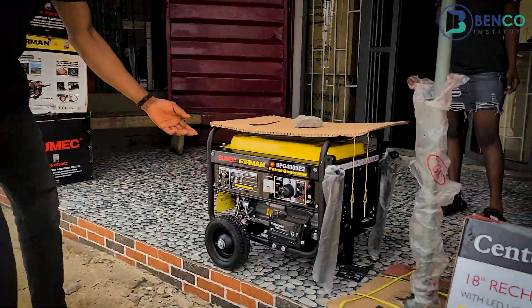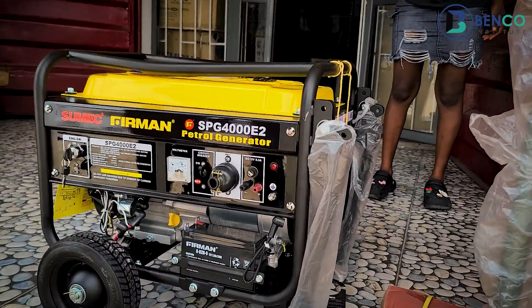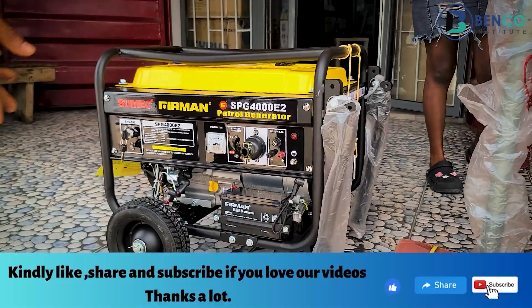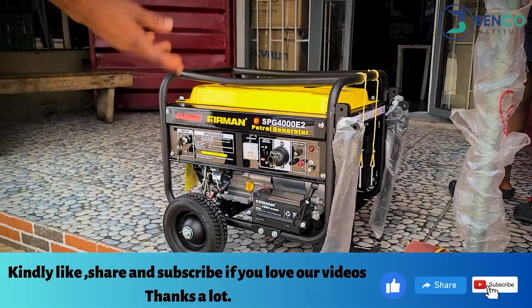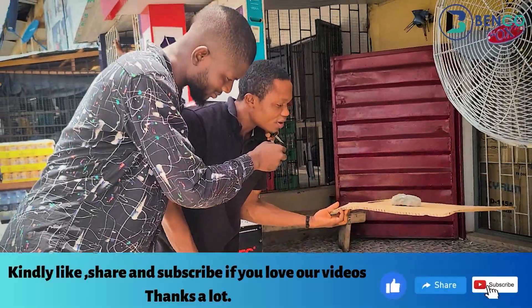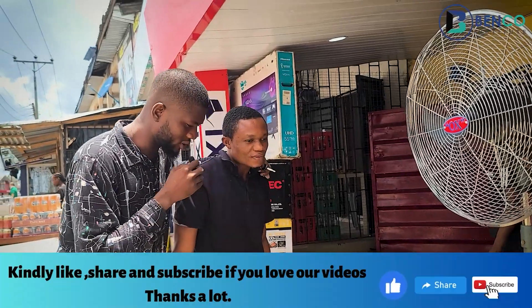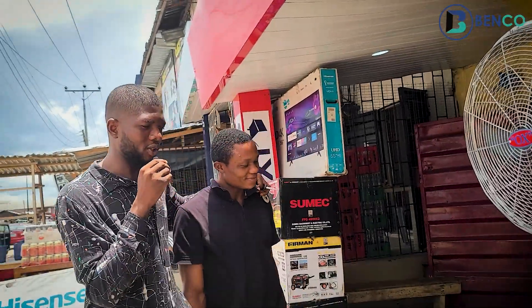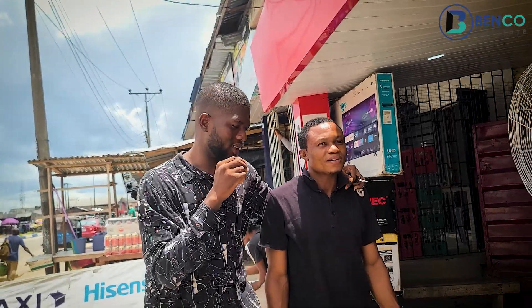This first one is a Fireman generator, model SPG4000E2. You can use this one to power an AC, fridge, lights, and TV — all those things. You can carry it very well. How much is it? This one is 235,000 naira.